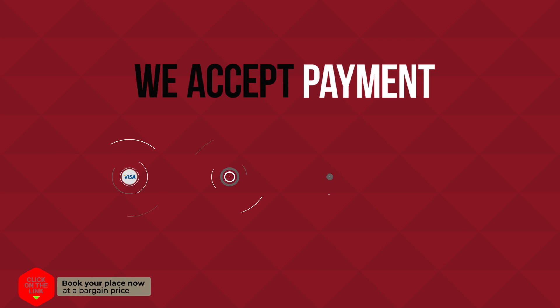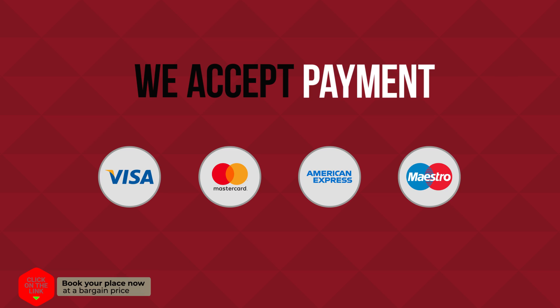We accept payment by Visa, MasterCard, American Express, and others.